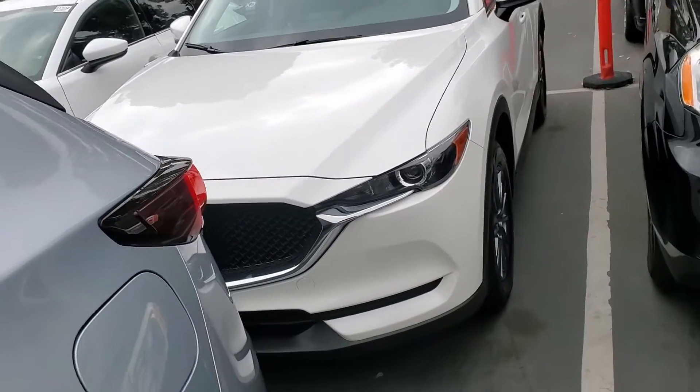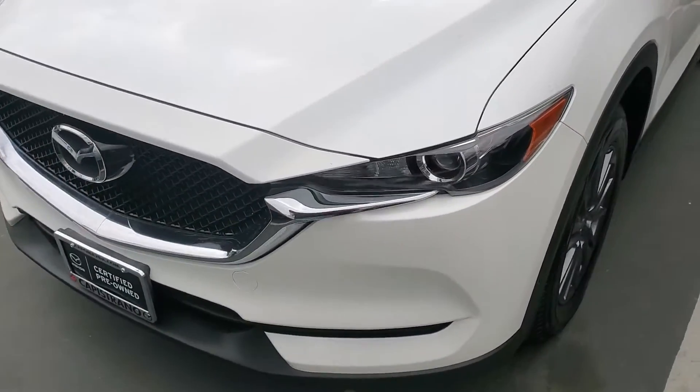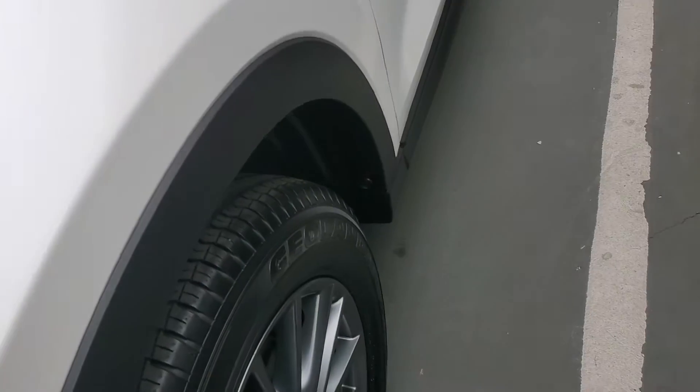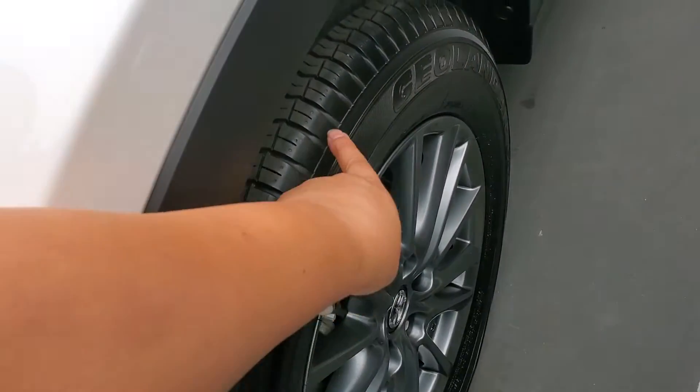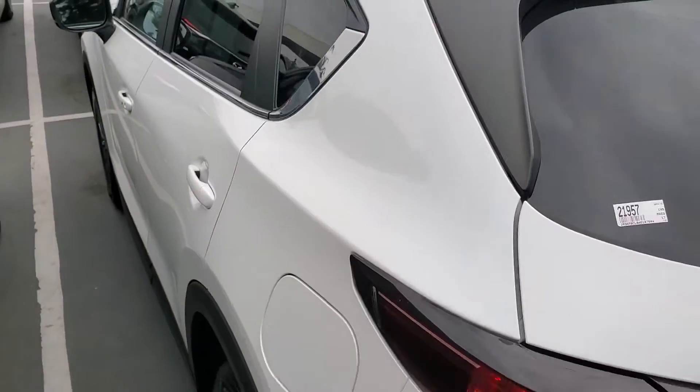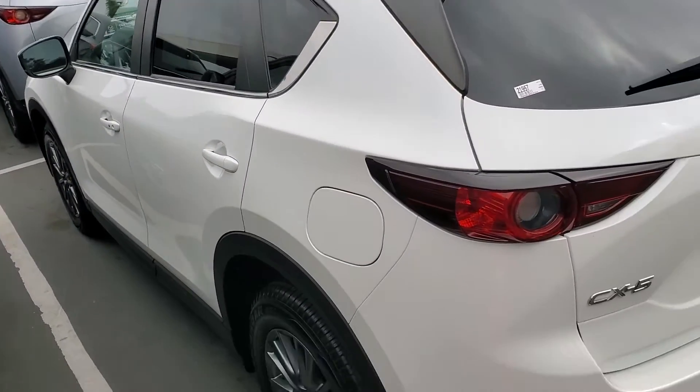As a certified pre-owned vehicle, it comes with two key fobs and a full set of books, and it's been through a vigorous check. As you can see, the tires are brand new. It has keyless entry, and I'll get a shot of the side of the body real quick.